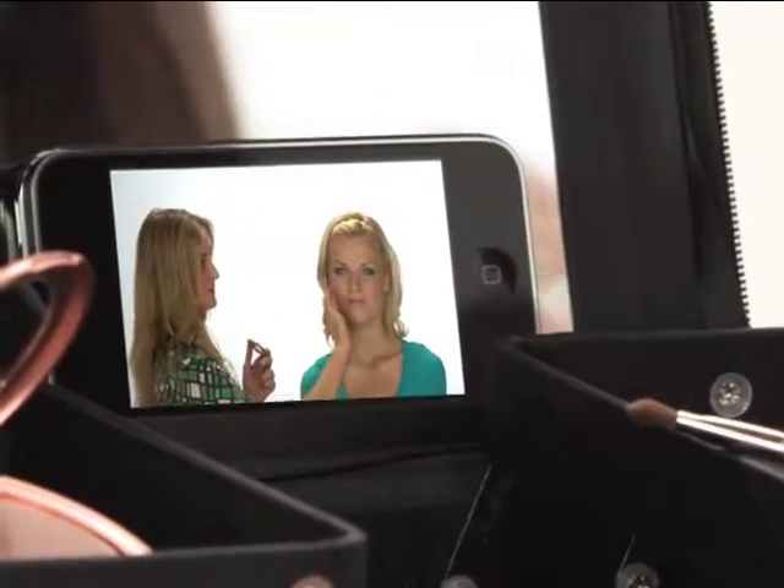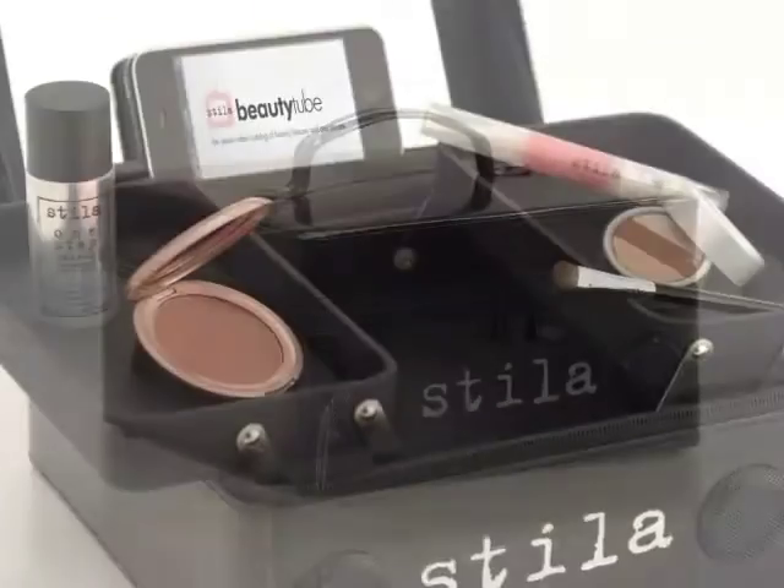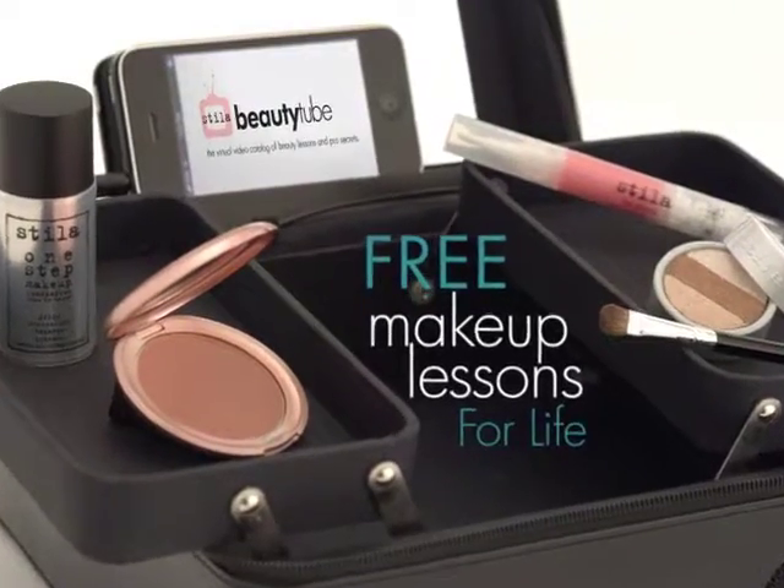It's like having a professional makeup artist with you whenever you need it. Here's how it works. It all starts with Stila's portable makeup player. This sleek and stylish train case is your portal to unlimited free makeup lessons for life.